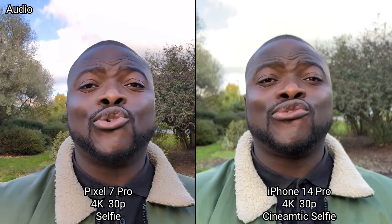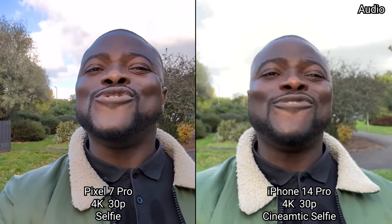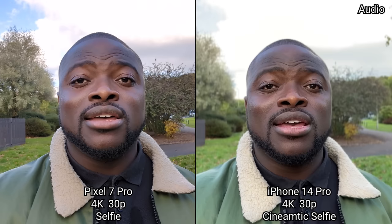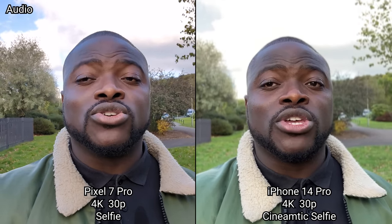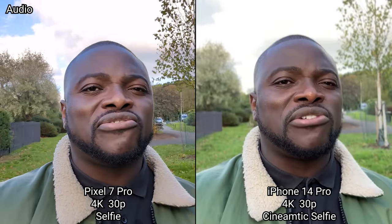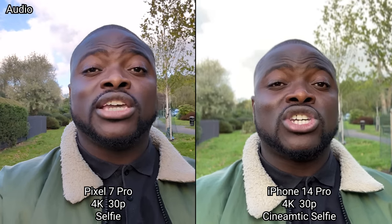We're still in 4K UHD 30 frames per second on both front-facing cameras, but the difference here is that the iPhone 14 Pro Max has cinematic video mode with background blur. I've stepped this down to f/8 because the default f/2.8 is just too blurry. The option you have with the iPhone is you can change the blur intensity before you finish recording and also after recording, and you can change the blur position as well — very impressive.